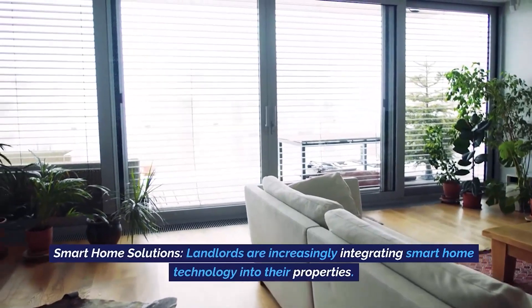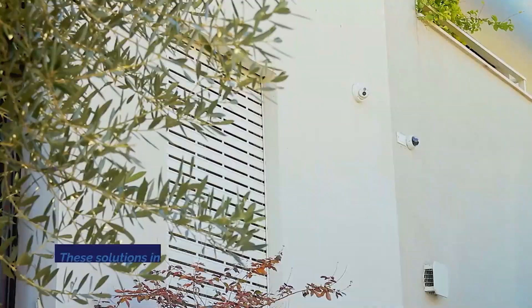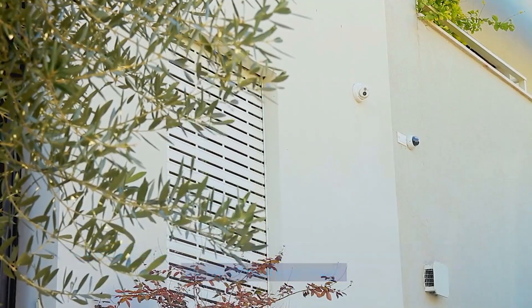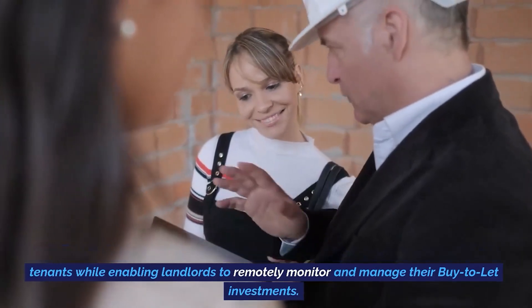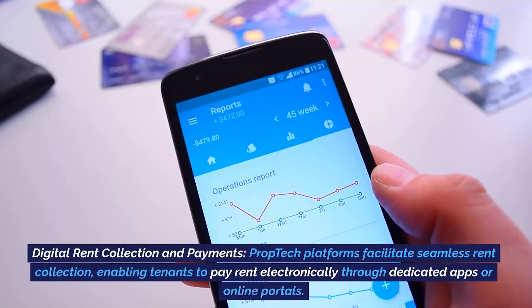Smart home solutions. Landlords are increasingly integrating smart home technology into their properties. These solutions include smart locks, thermostats, security cameras, and energy-efficient appliances. These not only improve the property's appeal but also offer added convenience to tenants while enabling landlords to remotely monitor and manage their buy-to-let investments.